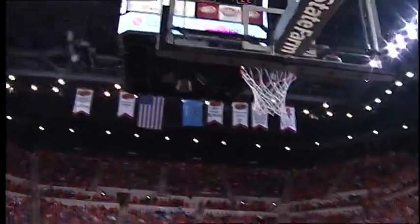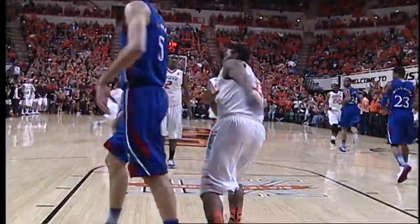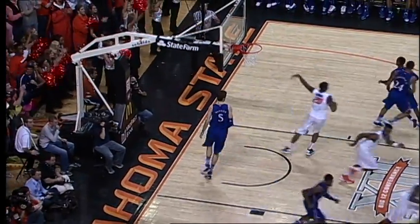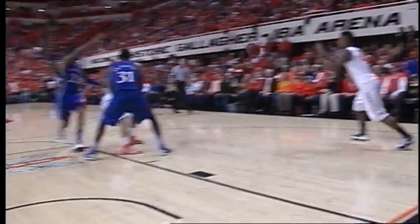Nash will try a 3, spun out. Offensive rebound Cobbins, ducks under Whitney, jumper off the glass and in — a tough shot converted by Michael Cobbins. Brown, left corner, long jumper — good! A 2-pointer for Markel Brown, he has 7 points, and the game tied at 24. Cowboys with the ball, Brian Williams drives the left side, left baseline to Nash, 12-footer — good! Cowboys lead 26-24.